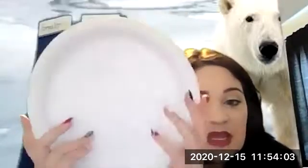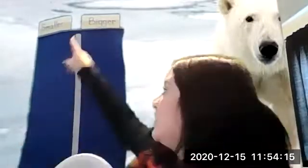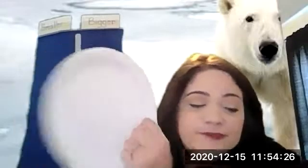We're going to pretend that this plate is a polar bear paw and we're going to compare different things to our polar bear paw. You guys are going to tell me whether each item is bigger or smaller than a polar bear paw, and we're going to put them up here in the right columns — smaller things over here, and bigger things over here.